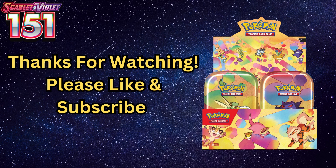Let me know in the comments if you are planning on adding these Mini Tins to your personal collection. Make sure you save this video so you can refer to it later, and don't forget to subscribe to my channel so you can stay up to date on all the cool new items that will be coming out soon.